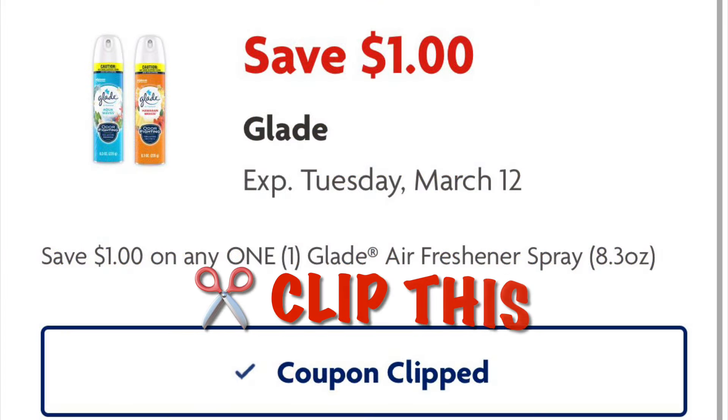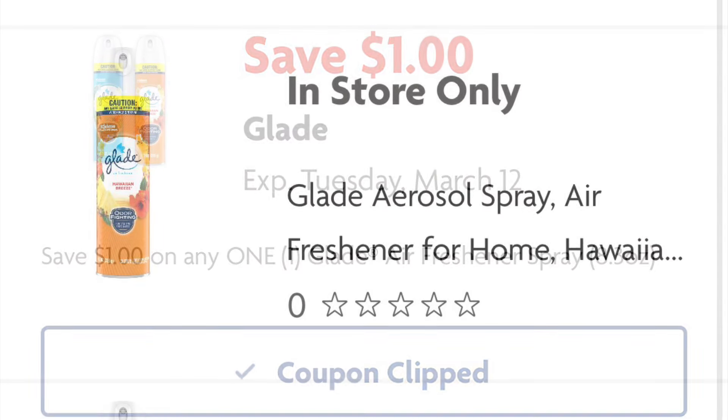Clip this $1 off any Glade coupon. We are going to grab one of the ones priced at $2, so after our $1 digital we are going to pay $1.